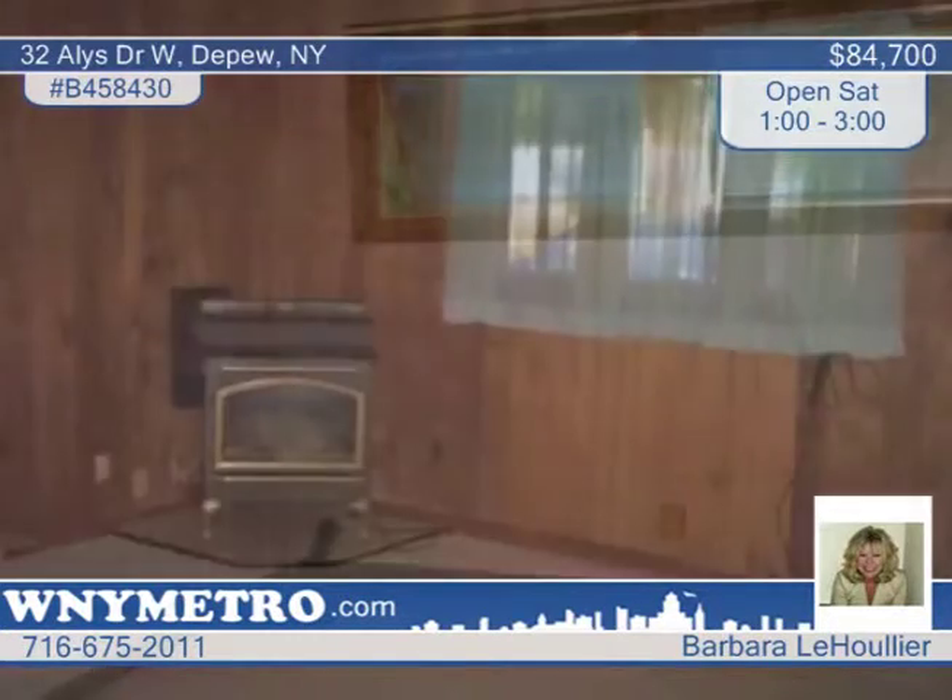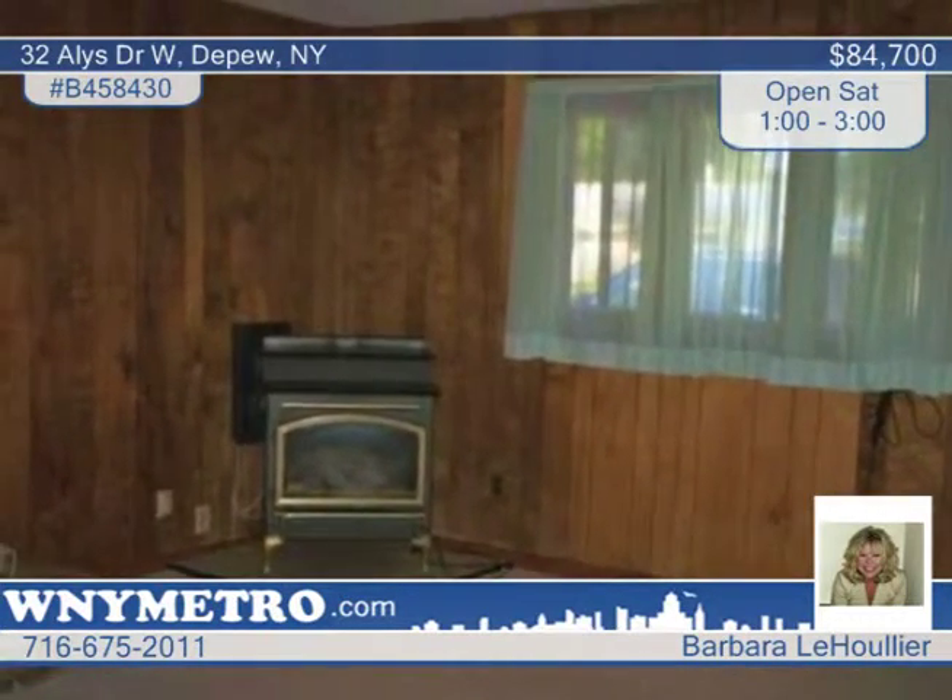The 10x10 shed would make a great playhouse, and a second 14x8 shed is great for storage. As a great bonus, an in-ground pool and pool equipment are included.